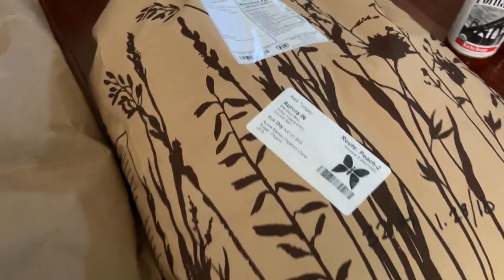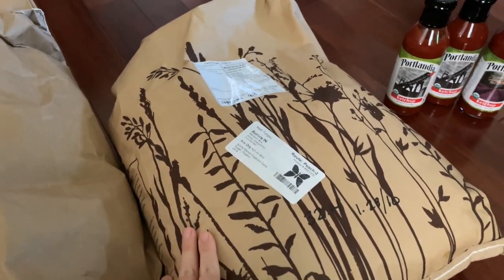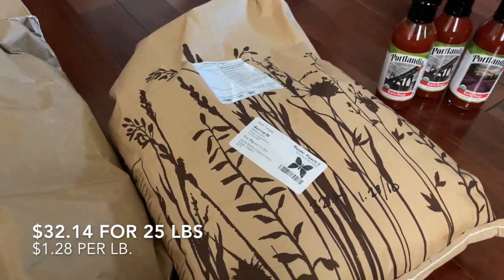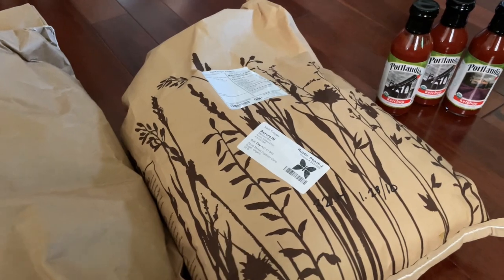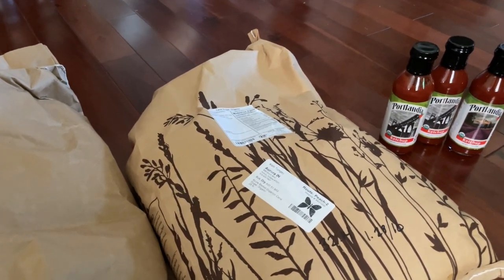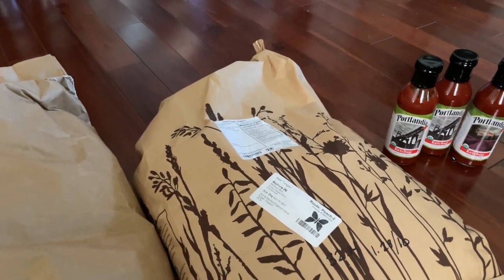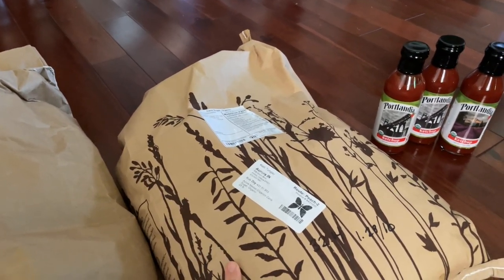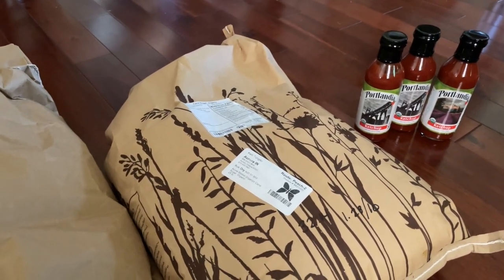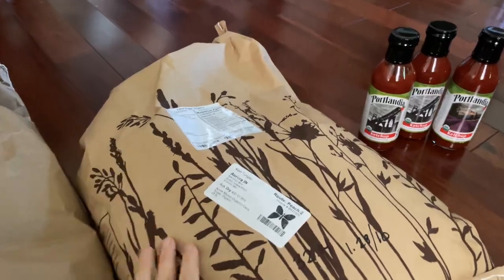I also got a 25-pound bag of cane sugar, which is $32.14 making it $1.28 per pound. I'll store this in one of our big food-grade buckets. I didn't get this for long-term storage — I got it because with canning season it's really nice to have an abundance of sugar, and we'll go through it eventually so it's not going to go off.